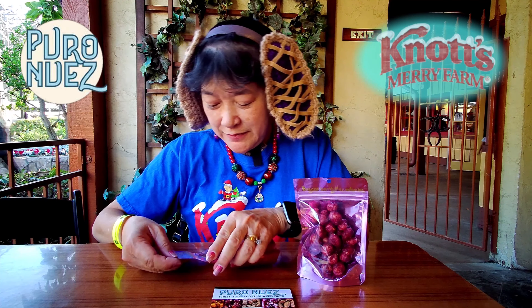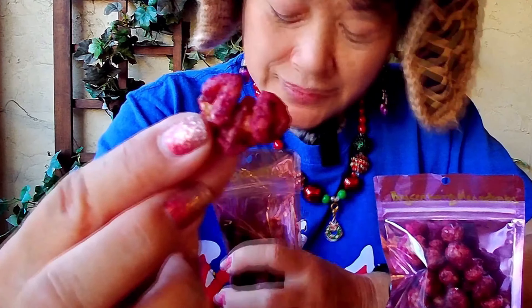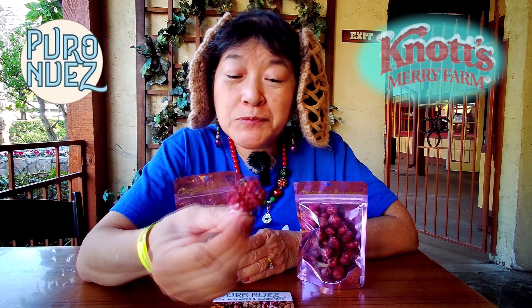I've got the boysenberry pecans. That actually looks more like a walnut than a pecan — might be a walnut. They do look purple. They actually have a boysenberry taste to them. It's not overpowering, just a slight taste. But you don't want too much, otherwise it starts tasting like candy.